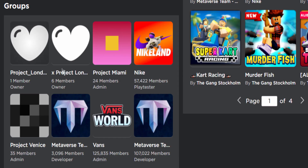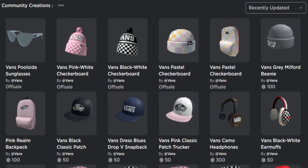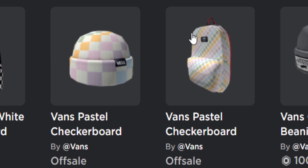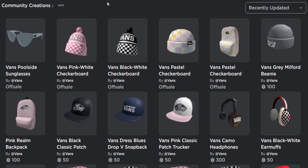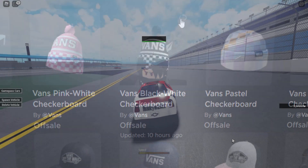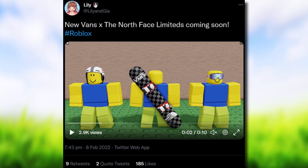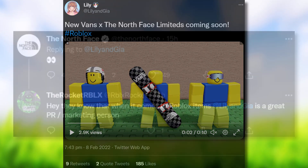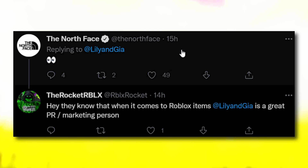There's also a Vans x The North Face Snowboard item - also described as a collectible. Over on the avatar shop, Vans have uploaded around five new items: a backpack, different types of beanies, and some sunglasses. I doubt these will be free but we'll wait and see. Interestingly, a tweet from Lily about the North Face limited items got a reply from the official North Face account - kind of surprising given these items are leaked.